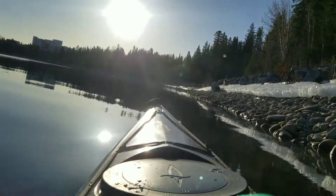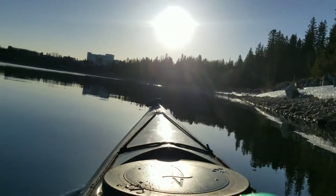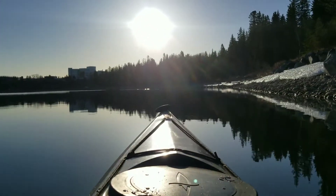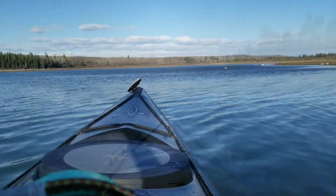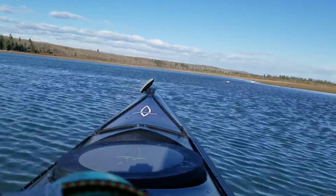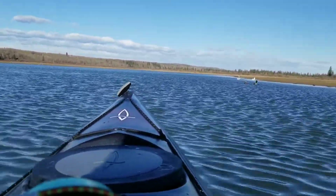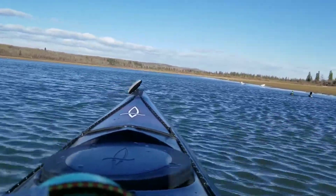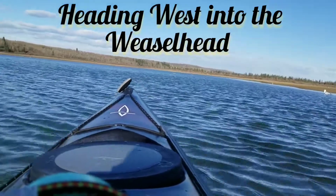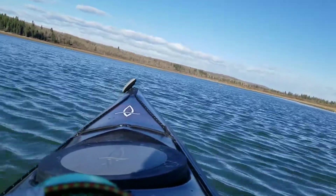That'll be gone before long. That's why we're at the beach. This is the most beautiful day. So now we're at the beach.